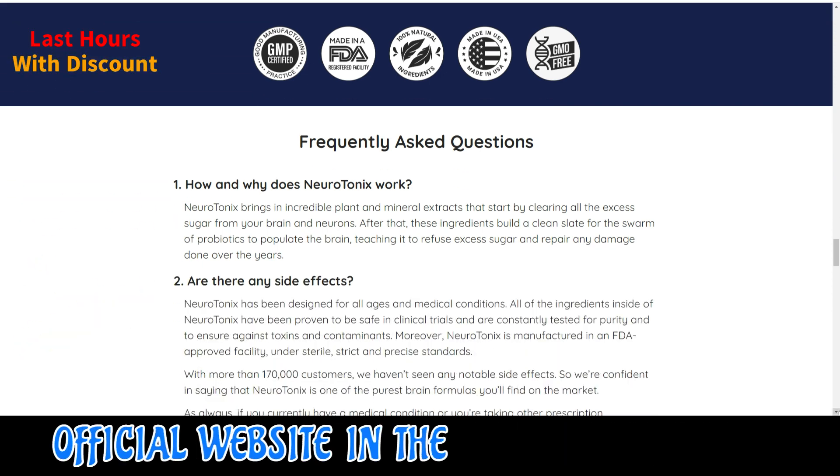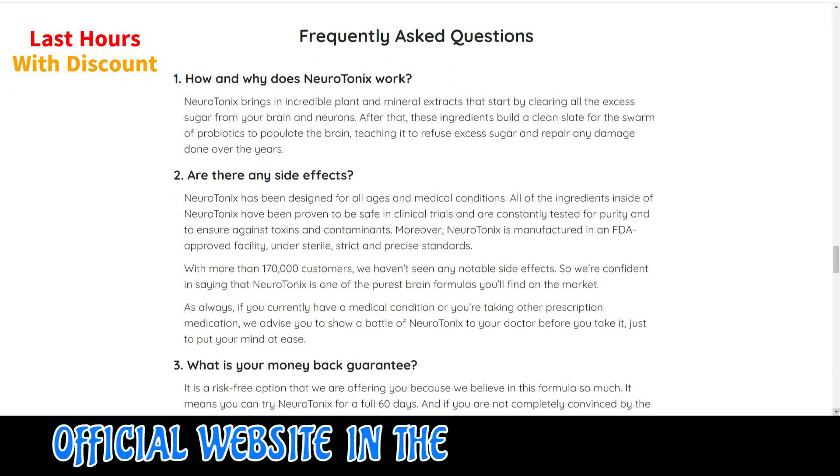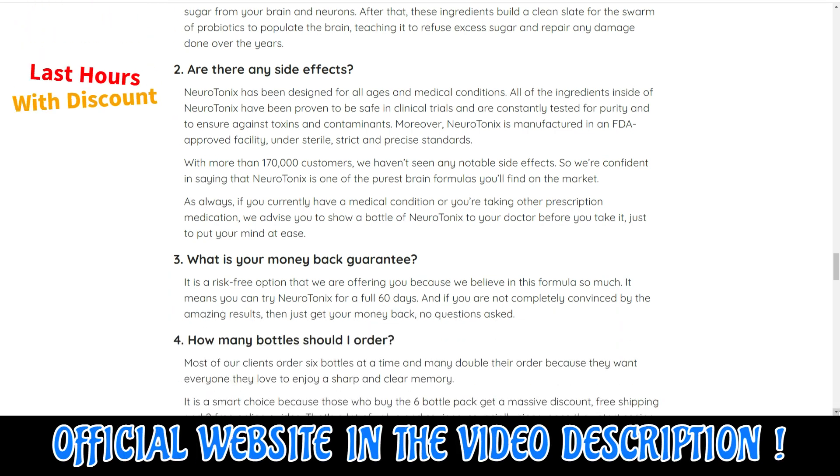There's something really important about this product that you need to know before buying it: you can actually test Neurotonics for 60 days, and if you don't see results or if you don't like it for any reason, they will give you your money back.